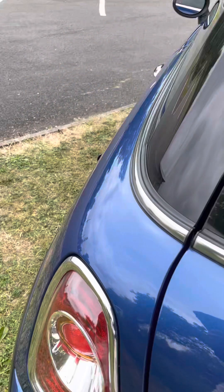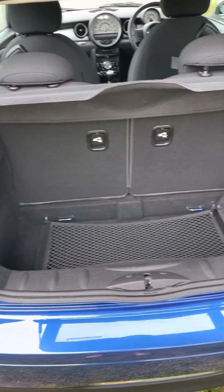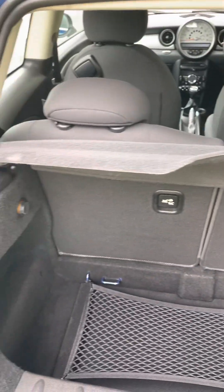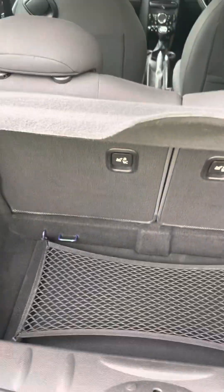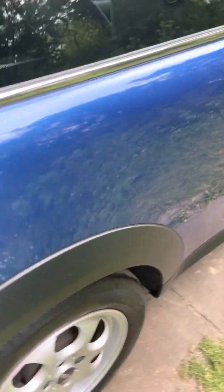We'll move around to the back and have a look in the boot — there you go. It has been so well looked after. It's had one owner, no scratches, no marks, looking really good.